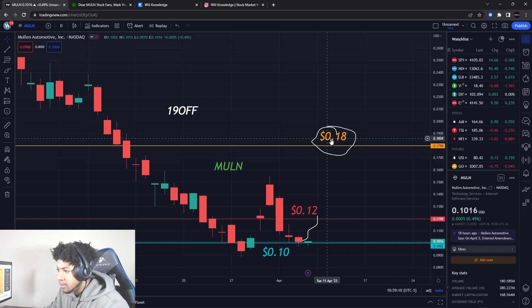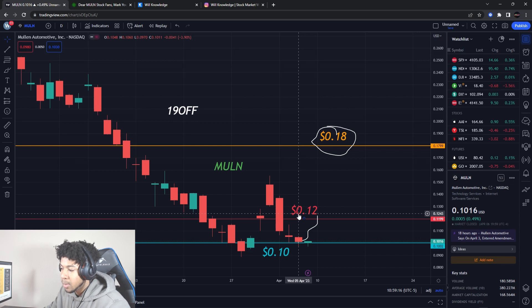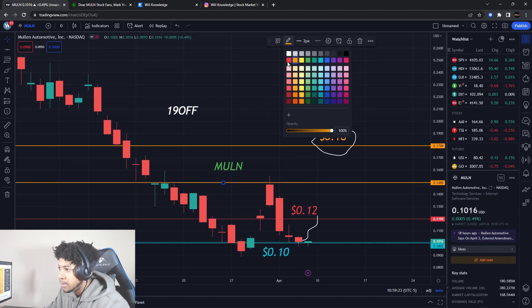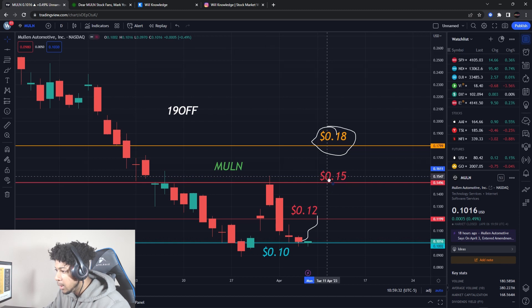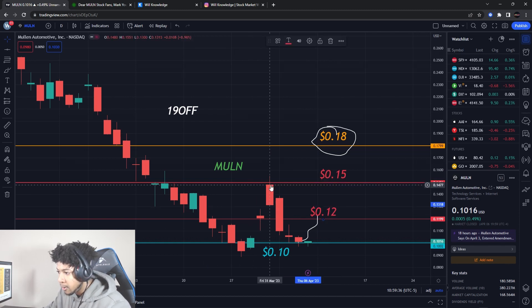I have a target of 18 cents but there's room to go. We have a support level at 10 cents and a resistance level at about 12 cents. The two key levels we have to break are 12 cents and then about 15 cents — these are significant resistance levels. The only way we know Mullen wants to go up is if it starts breaking these resistance levels.